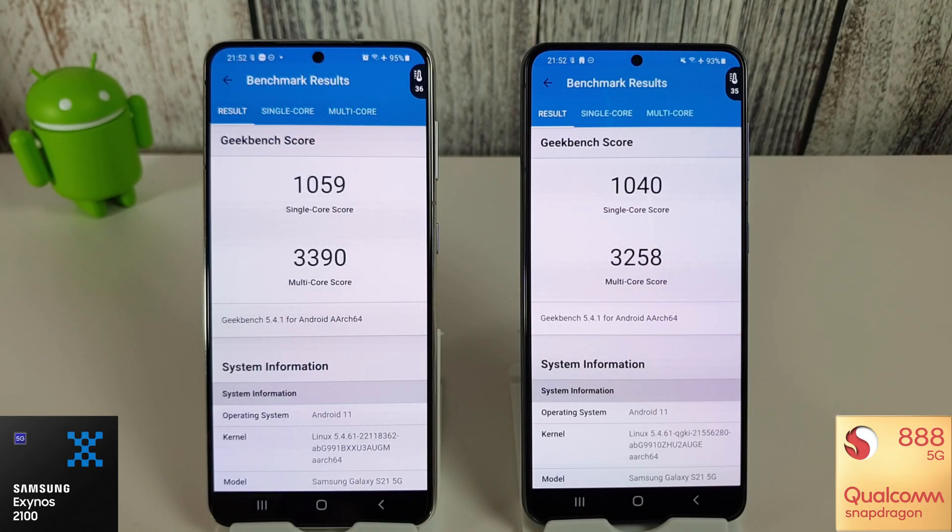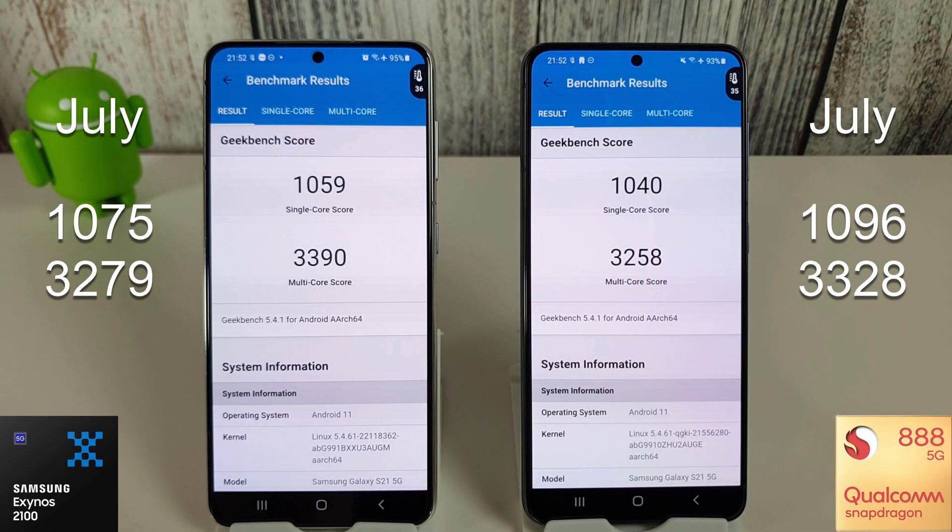Some interesting results here for the Geekbench CPU. Both phones have had their single core drop this month from last month. In July we had 1075 for the Exynos single core and 1096 for the Snapdragon. Interestingly, the Exynos has had its best multicore score ever that I've recorded, at least, of 3390. That beats the April score of 3357, and last month in July we only had 3279, so that's a nice score to see. I have all these scores in a table on my site so you can compare them.